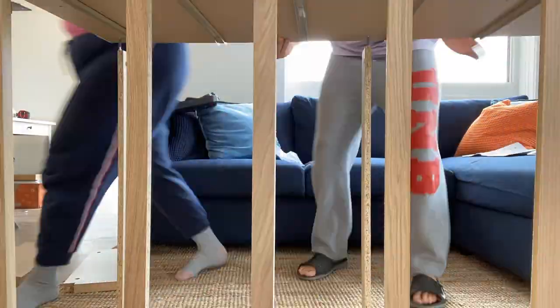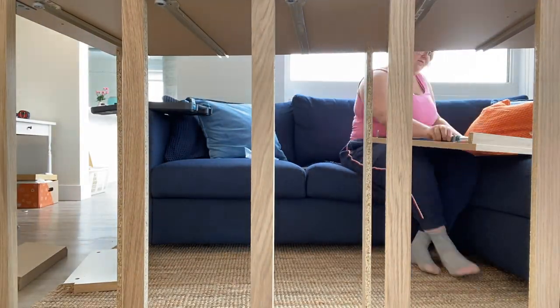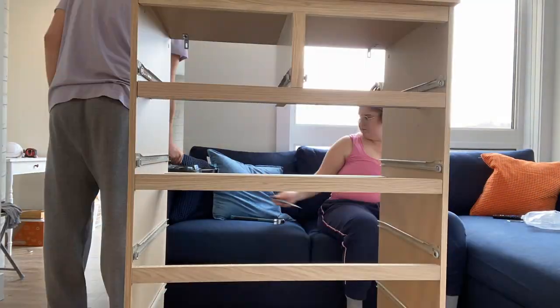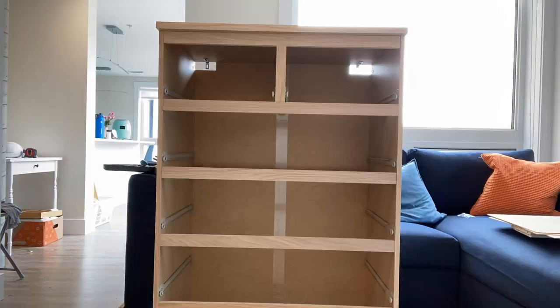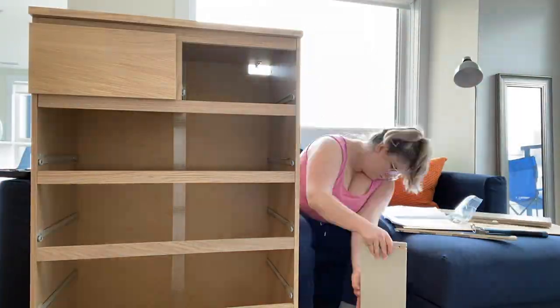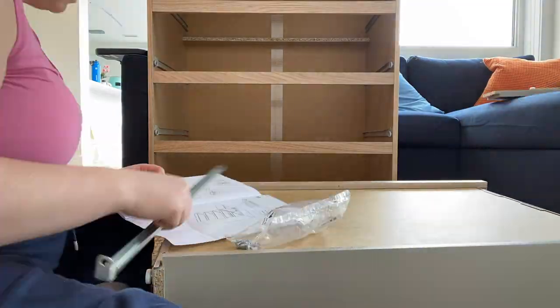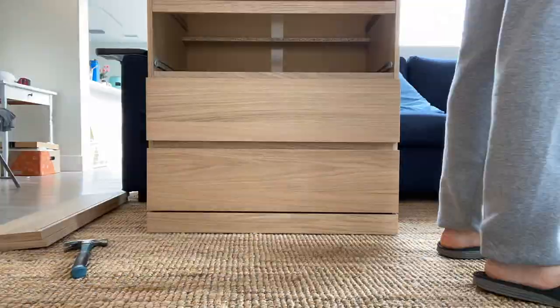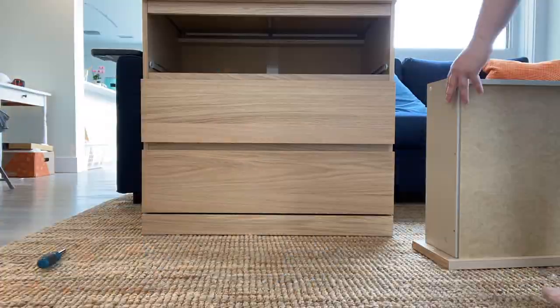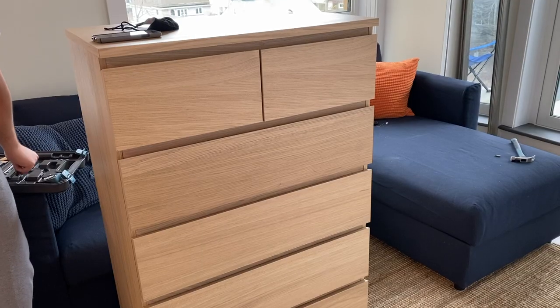This is the dresser we got from IKEA — it's the MALM, I think that's how you pronounce it, six-drawer in the oak veneer. We picked this one because it was a good size for us and we'll each have three drawers. We love the oak veneer — nice and natural for our room. In a later video you guys are going to see how I spice the dresser up to make it not look so IKEA, if you know what I mean.